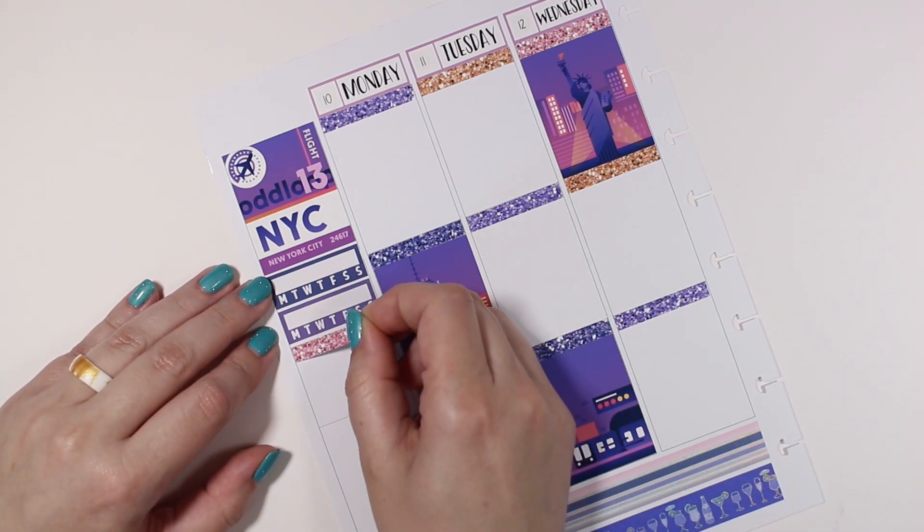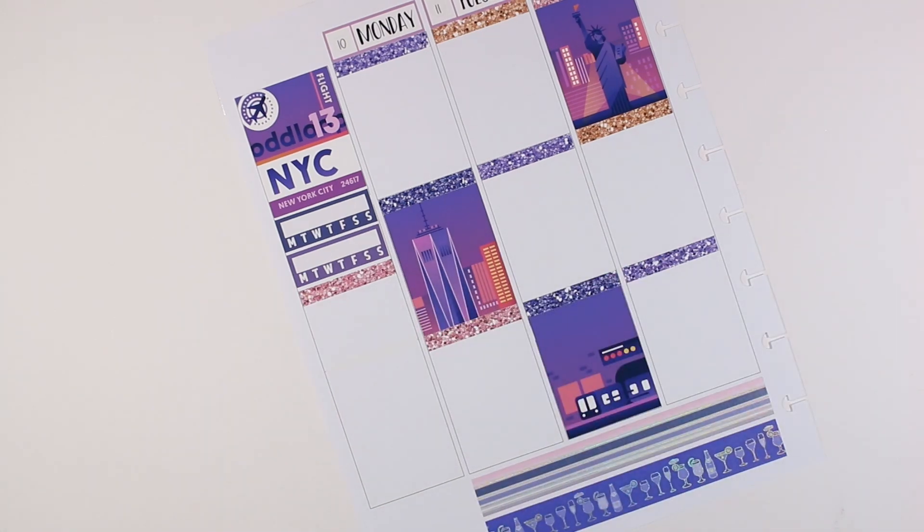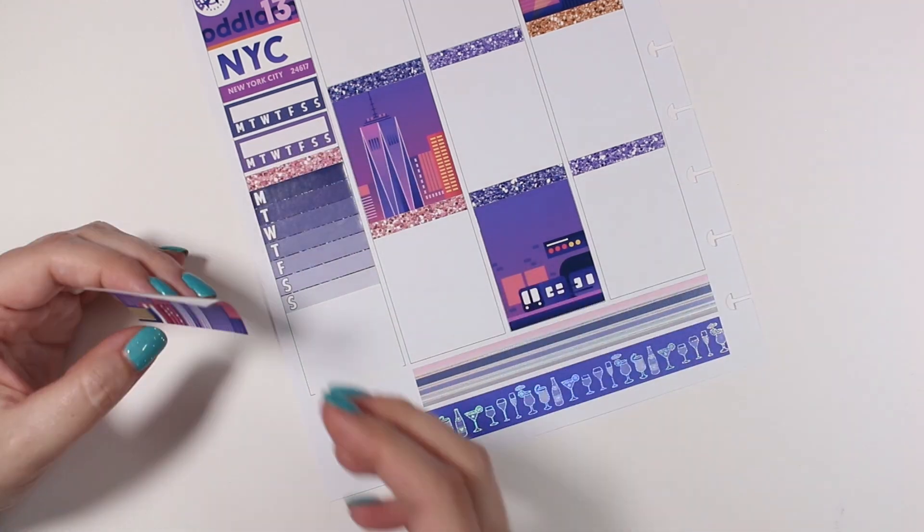I'm gonna go ahead and move into my sidebar. I think both of those habit trackers are from my leftover stash, so I'm not entirely sure where those are from, but the weekly ombre is from Scribble Prince Co.